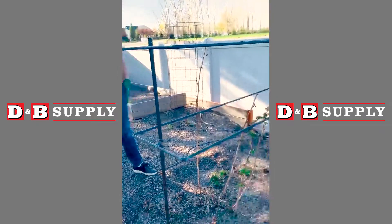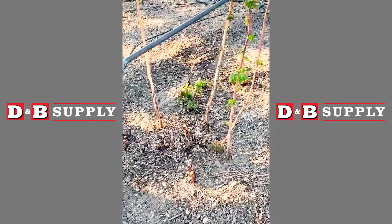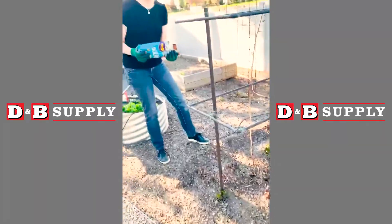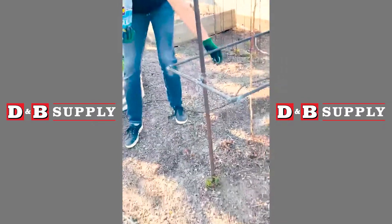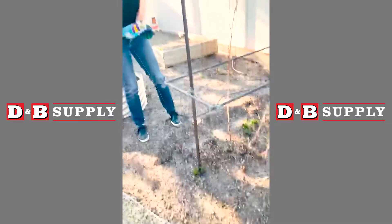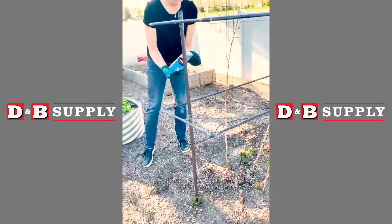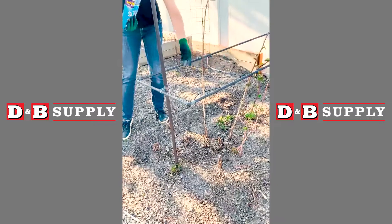I've already scattered it on all of these plants except this one. Typically I'm just eyeballing this — I don't do it precisely. I know this is not something that's going to burn the plant, so I can just spread it around like I have with all the other plants.